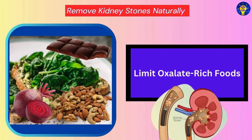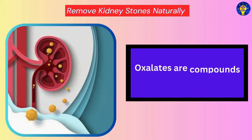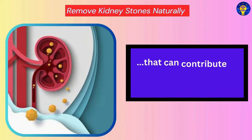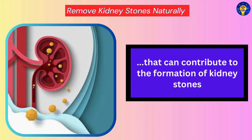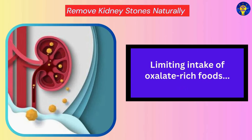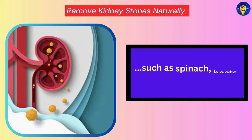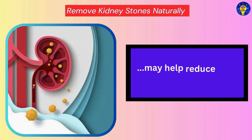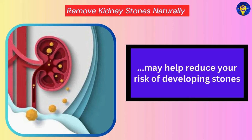Limit Oxalate-Rich Foods. Oxalates are compounds found in certain foods that can contribute to the formation of kidney stones. Limiting intake of oxalate-rich foods such as spinach, beets, nuts, and chocolate may help reduce your risk of developing stones.